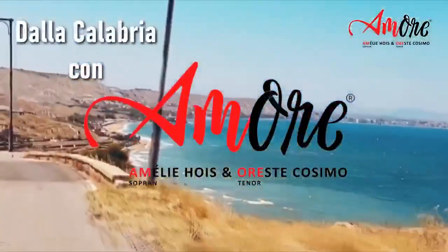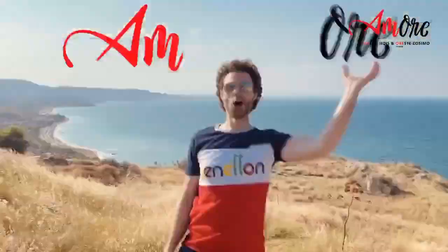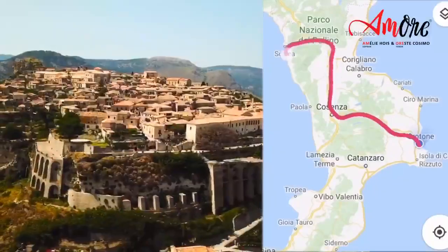This was Amore from Calabria. See you next time guys! Ciao! At least put the video where I sing in Belvedere!